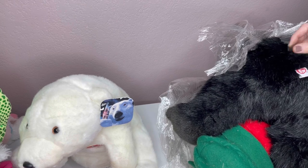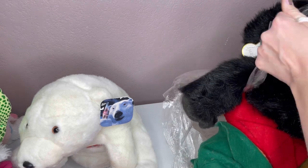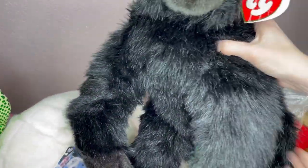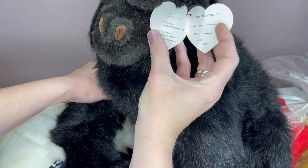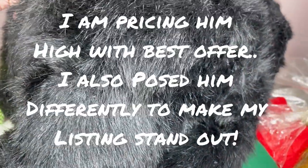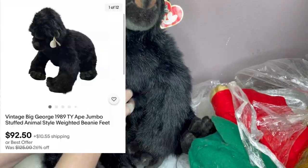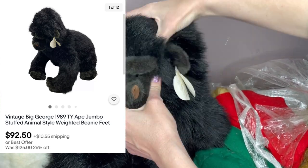I see a TY tag, but this thing is huge. Oh my — I have never seen a TY this big! Holy smokes, it's a gorilla — Big George, originally $60! Wow, I hear some beans. He's cute. Trying to find a date — 1989. I have no idea what he is worth. He may be good or he may be bad, but he is cute — check him out.